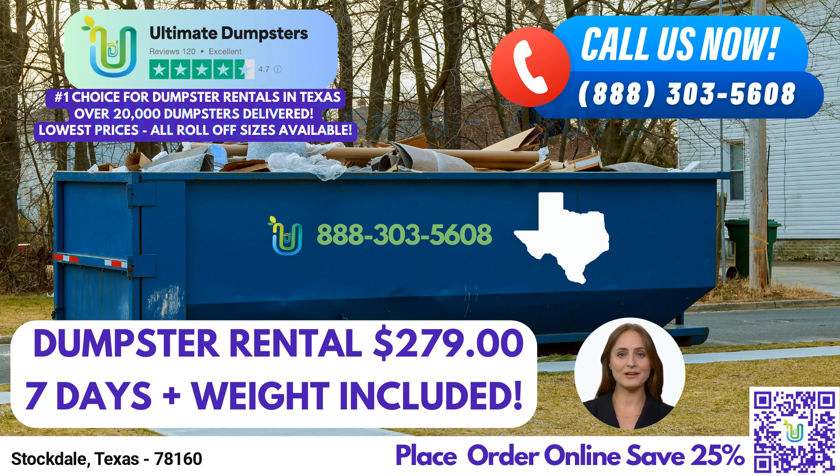No matter the size of your project, Ultimate Dumpsters ensures flexible and affordable pricing. We offer free quotes and estimates for every job and customer, so you can plan your waste management budget with confidence. And if you need a dumpster on short notice, worry not — when orders are placed in the morning, we provide same-day delivery to ensure your project stays on track.